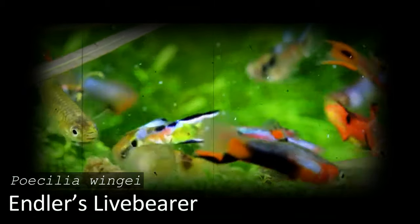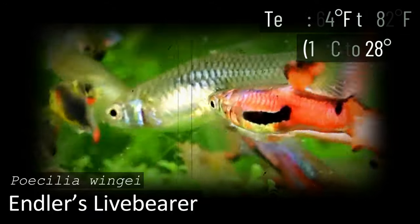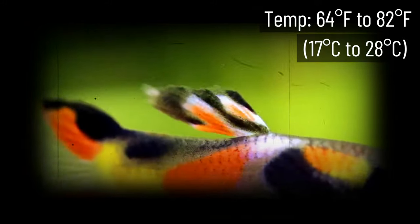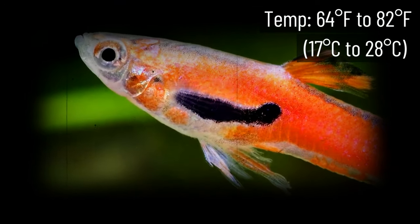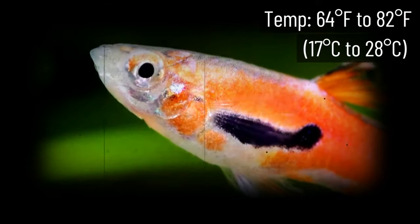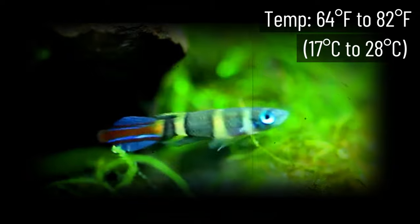The Endler's Livebearer is a fantastic cold water fish for your aquarium. They're not only quite colorful and pleasing to look at, but they're easy to care for as well. When it comes to water temperature, they have an acceptable range of 64 to 82 degrees Fahrenheit, which is not only very generous but rather chilly as well. We recommend these fish to pretty much any aquarist.